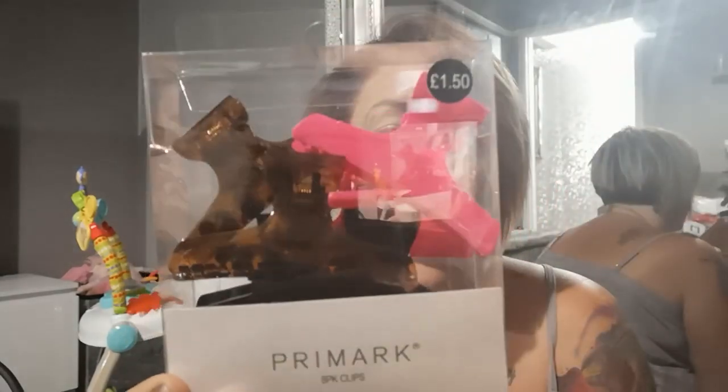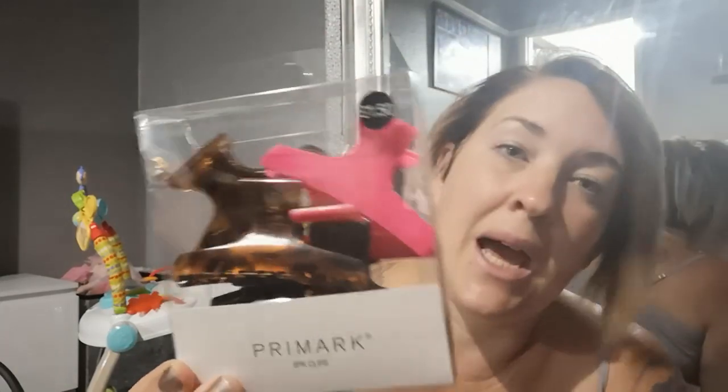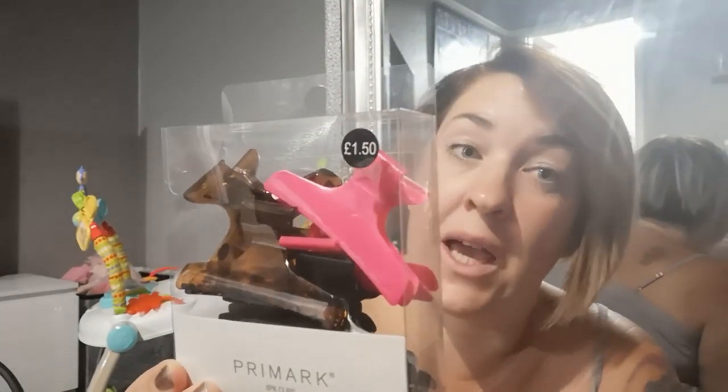I got some knickers, and I picked up a new packet of hair clips — these always get lost in my house, I have no idea where they go! It was a packet of eight for one pound fifty. They come in handy for when you're straightening, blow drying, or curling your hair. Bargain!